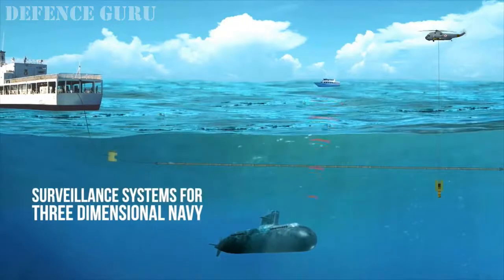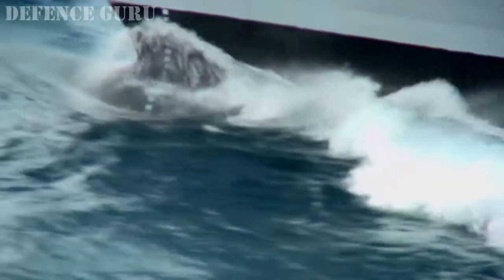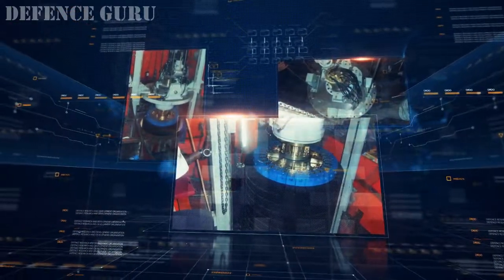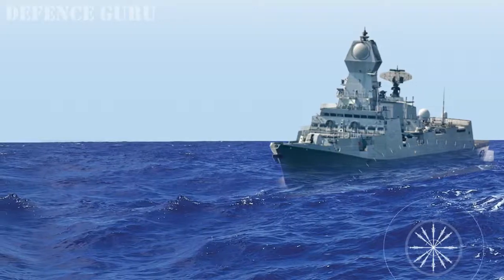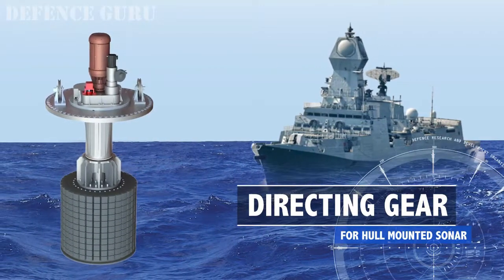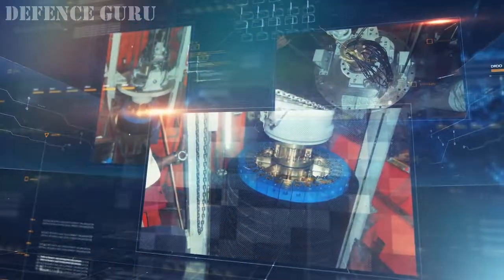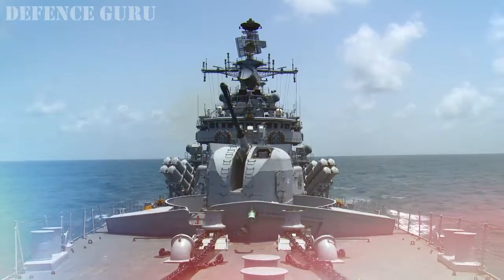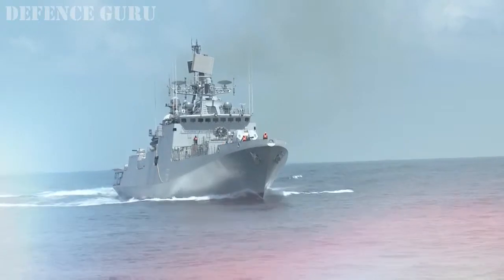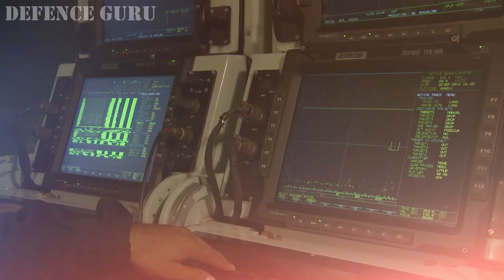To detect enemy submarines, sonars are also installed on warships. An important operational requirement for ship sonar is the in-situ acoustic calibration of sonar arrays, which are carried out by a computer-controlled rotary system called the directing gear. Developed by DRDO, this robust system is designed to withstand heavy shock loads and is capable of operation in high sea states, more compact than internationally available directing gears. This marks yet another stride forward in the Make in India initiative.